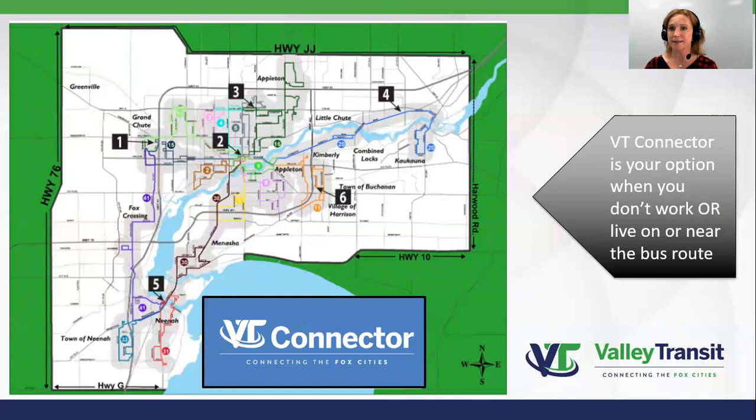However, in some cases, you may need both. In other words, you don't live on or near the bus route, and your job is also not on or near the bus route. Therefore, you can take VT Connector directly from your home to work directly.